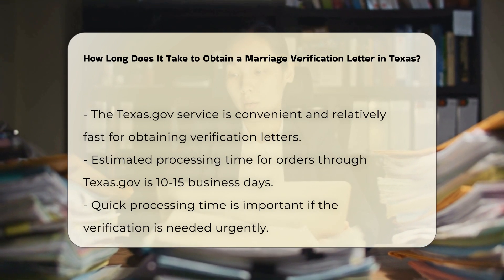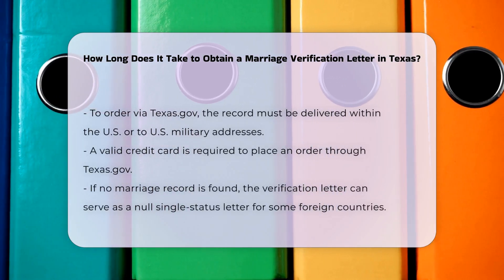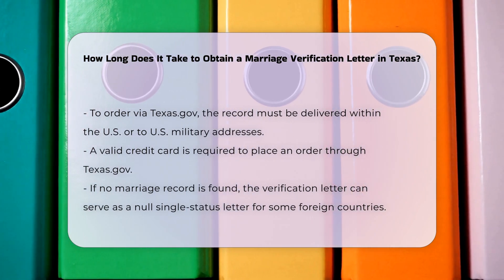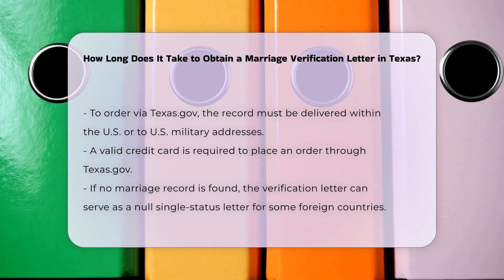Requirements: To order through Texas.gov, you must be ordering a record that is to be delivered within the United States, to U.S. territories or U.S. commonwealths, or to U.S. military addresses. You also need to have a valid credit card.